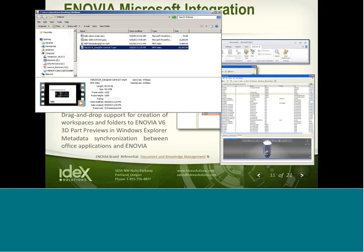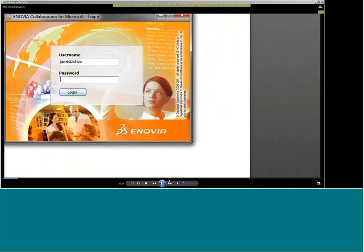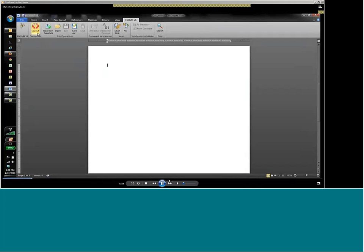Here we are in Microsoft Word. With a little integration, we have an Enovia V6 pull-down menu, just like we had in CATIA V5. Same thing — an Enovia V6 pull-down menu where we have a log in. We have to log in to get our security context to make sure we can see the appropriate data files, in this case document files, that we want to navigate and save into the right location. Now we're connected. We'll create a new document here and see how that looks going up into the Enovia V6 database.